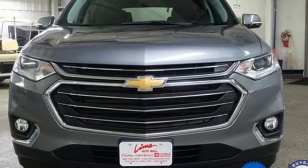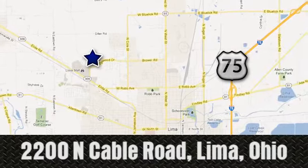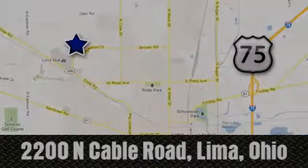Driving is believing. Test drive it today. Right on the corner and always right on price. Lima Auto Mall Chevrolet Cadillac, 2200 North Cable Road in Lima, Ohio. See you soon.